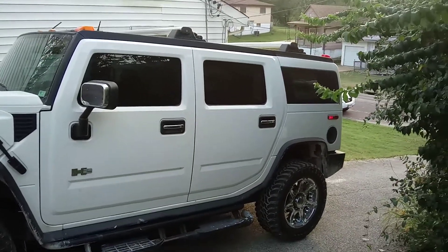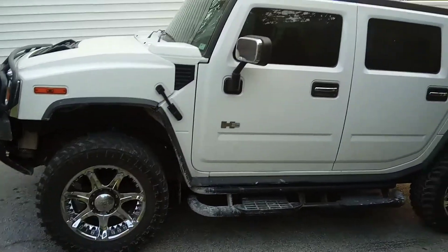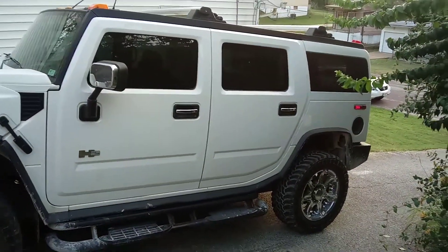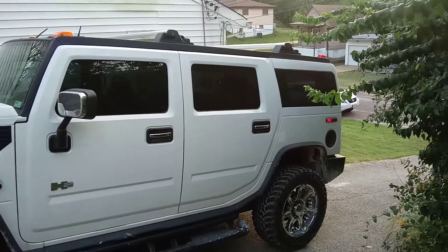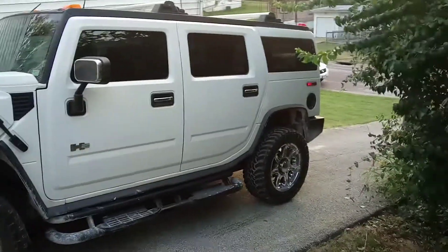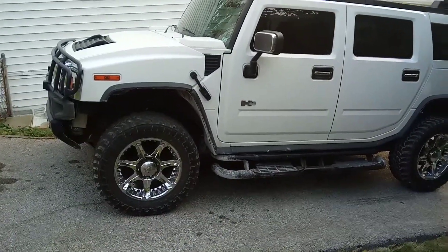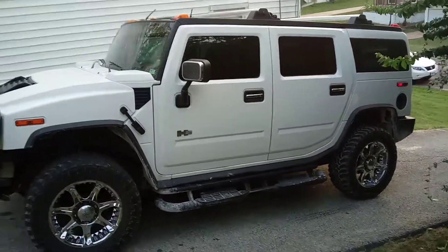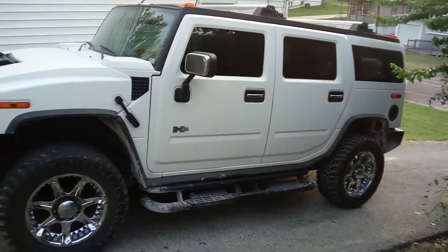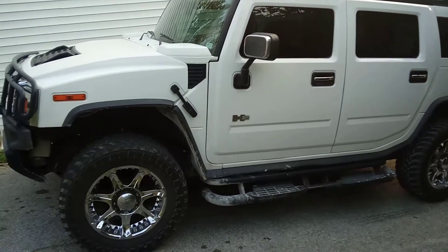All right, so finally got the wheels and tires put on the Hummer — looking pretty spiffy. They've actually been on it probably about two weeks. I think they look pretty dope. It's 35 12.5 20. I think I want to go up to 37 12.5 20 — that way I ain't got to do a lift kit. That's as big as I can go without a lift.